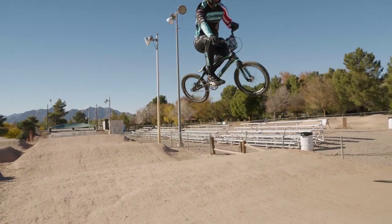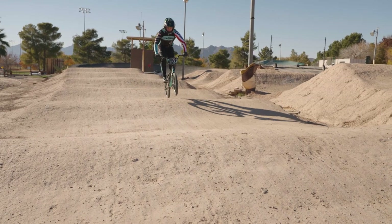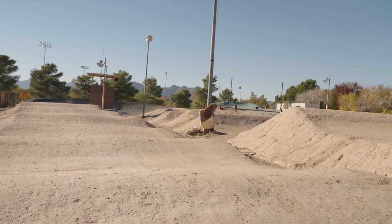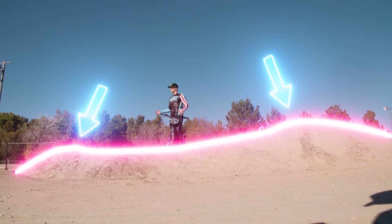This is what BMX tracks are all about and why the kids love it — the jumps. Every track is going to have a different layout, different size jumps, different shapes, and that's what makes it fun. No two tracks are the same. This jump that I'm on here is called the step-up because the back side is taller than the front side, meaning that you step up.